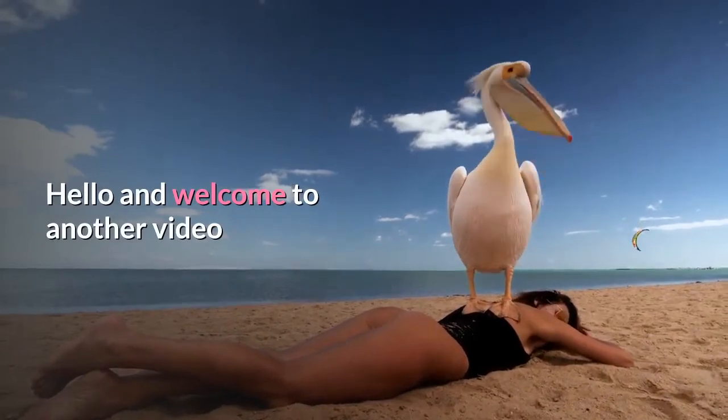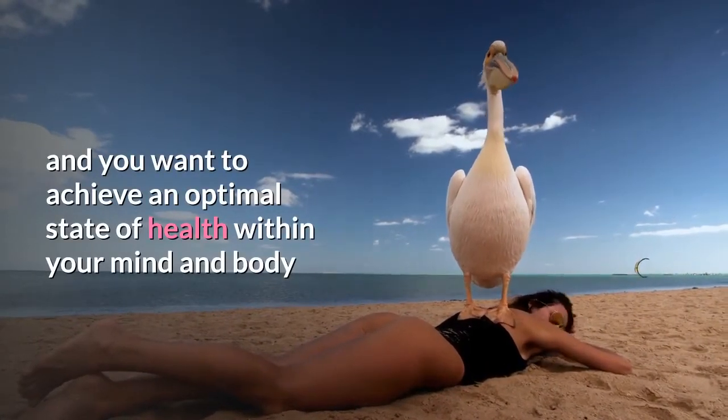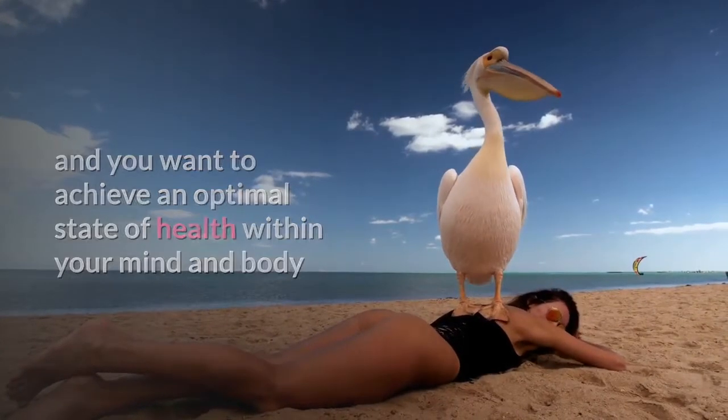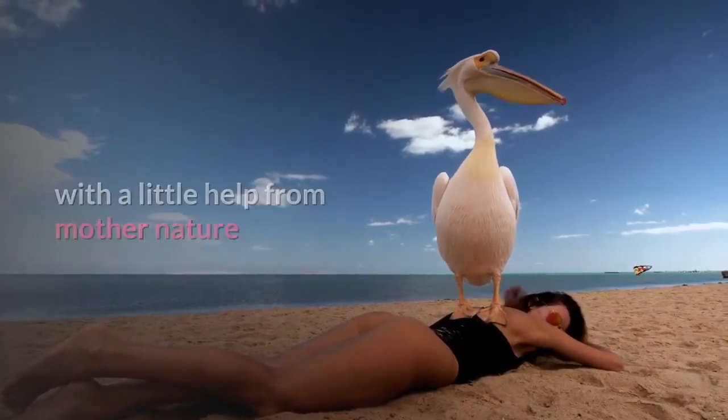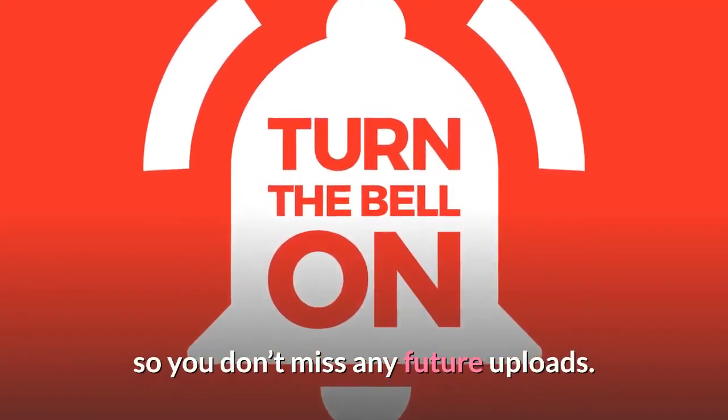Hello and welcome to another video! If this is your first time here and you want to achieve an optimal state of health within your mind and body with a little help from nature, start now by subscribing and clicking the bell so you don't miss any future uploads.